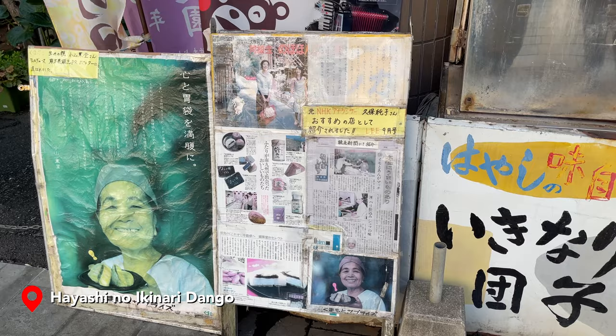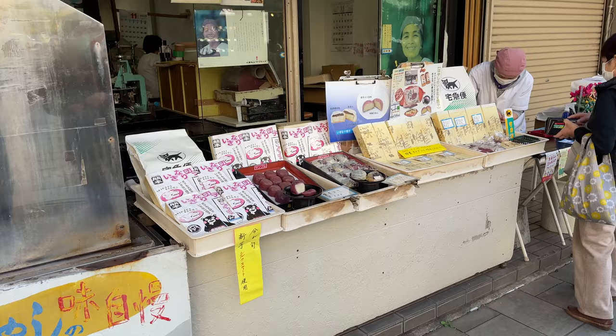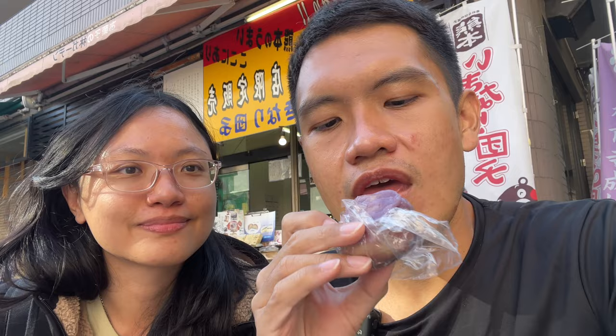We are now right outside Suizenji Park, and just as we were about to go in, we saw a shop selling ikinari dango. It seems pretty authentic because the owner is featured on TV. We bought a different flavor — this one is just sweet potato inside with a layer of skin, no red bean. The sweet potato is really sweet and mashed already. It's better than the one we had at Kumamoto Station. If you are making a trip to Suizenji, probably skip the one at Kumamoto Station and come here — this is way better. I think they use better quality sweet potato.